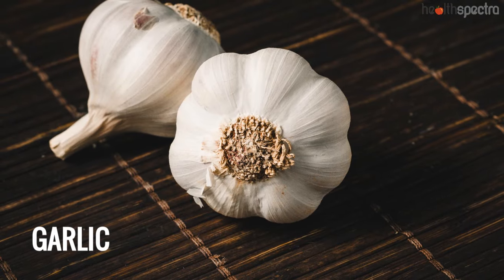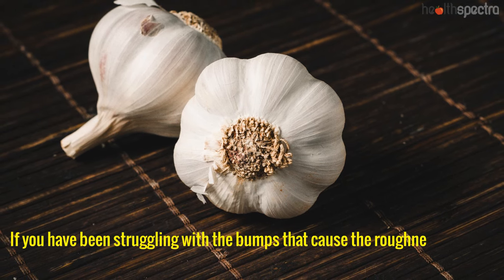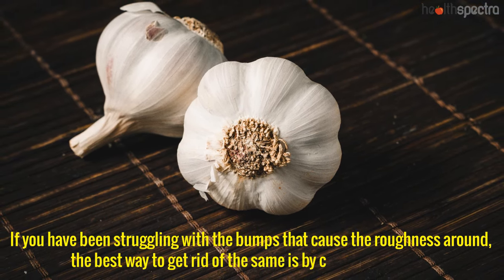Garlic: If you have been struggling with the bumps that cause roughness around, the best way to get rid of the same is by consuming garlic.